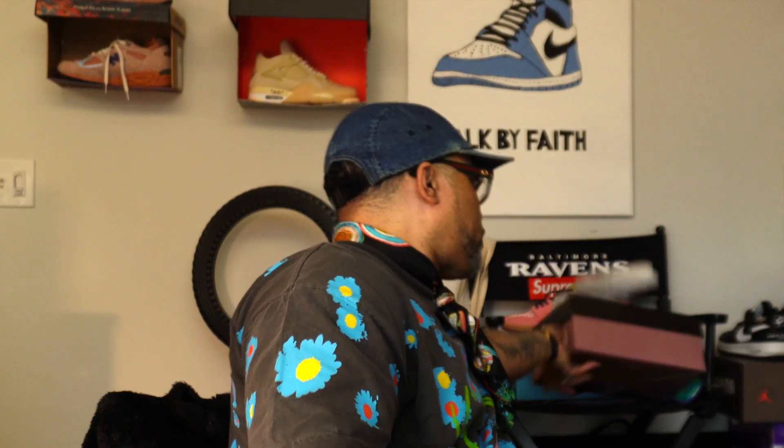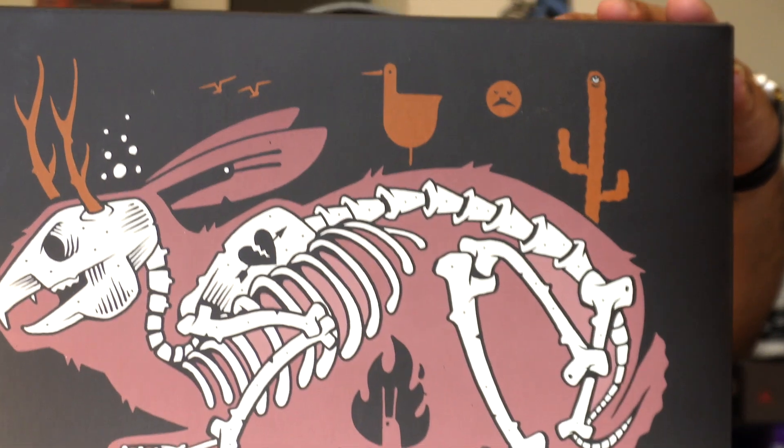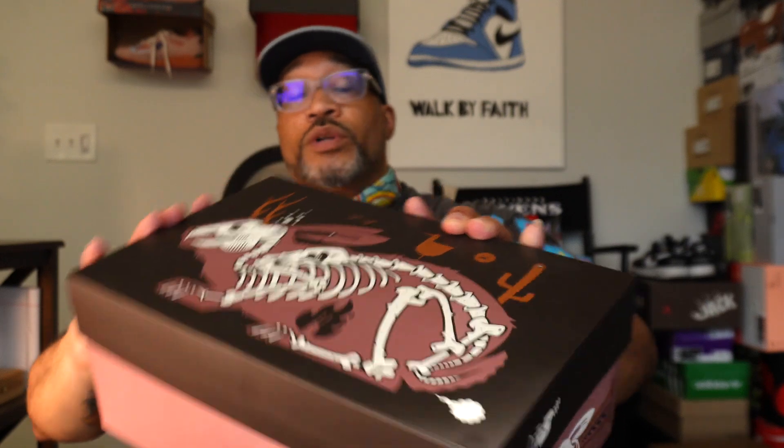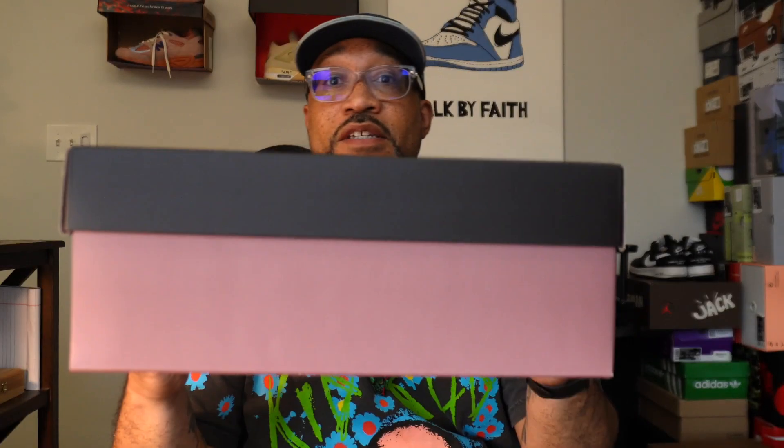You already know this is a New Balance sneaker, but I wasn't even aware of this shoe — it's new to me. Let's jump right into the box. This is the Jeremy Fish 301 Boards New Balance. This box is crazy, y'all.